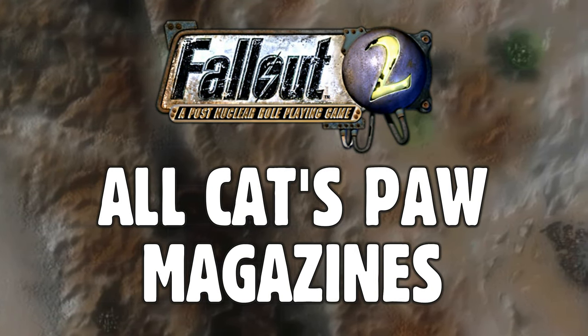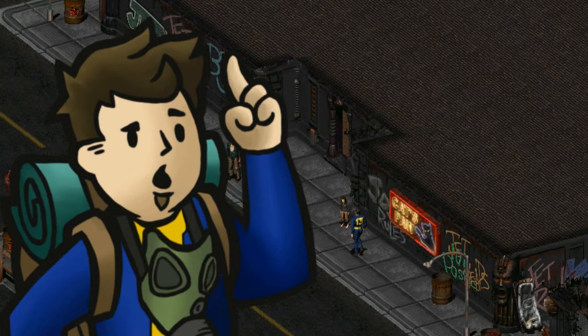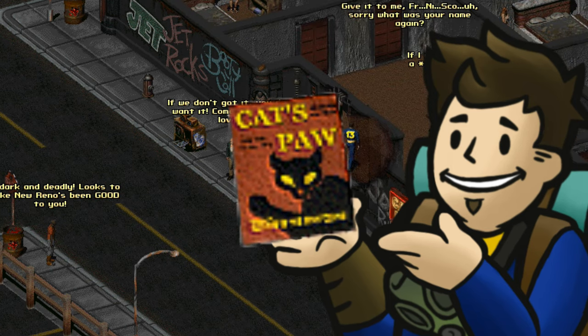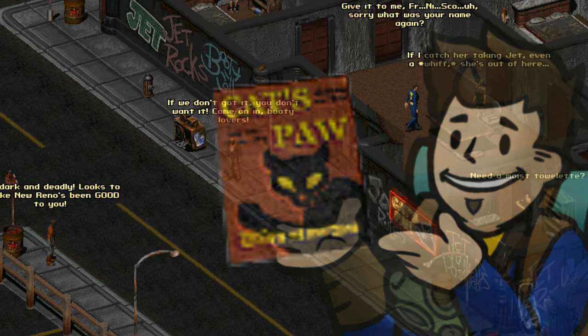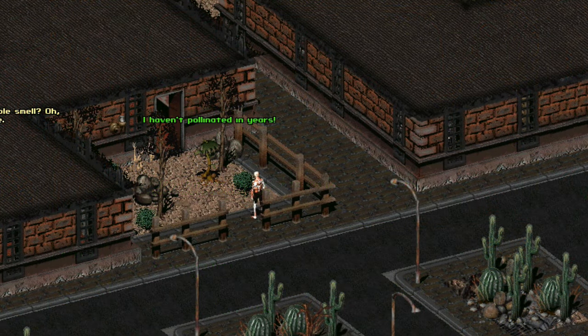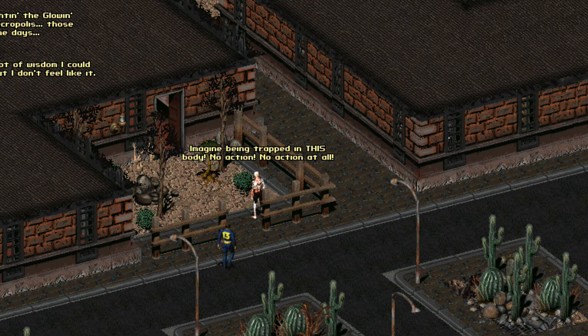War never changes. Hello fellow Chosen, I'm Kato Genesis and welcome to a guide of all 20 locations of the dirty Cat's Paw magazines in Fallout 2. Miss Kitty in New Reno and Typhon of Broken Hills will together request 11 of these magazines with varying degrees of rewards. Some Cat's Paw locations may not be easy to access depending on your character's skills, attributes, gender, and combat ability — thankfully there are more than 20 for this very reason.